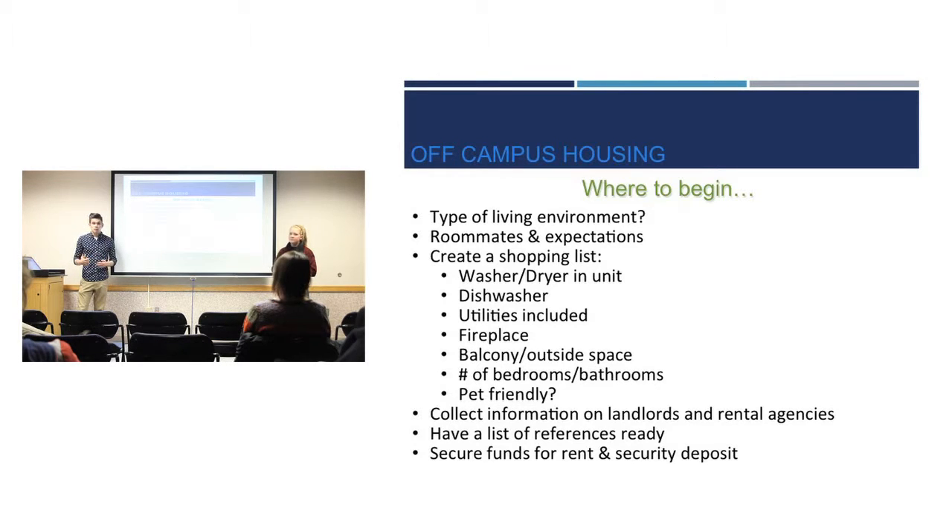What type of things are you going to need to buy? Does your place come with a washer and dryer? Do you have a dishwasher? Are utilities included or are you going to have to pay extra on top of rent? Think about things like fireplaces, balconies, the number of bedrooms, and whether you want four roommates in three bedrooms or four in four bedrooms.